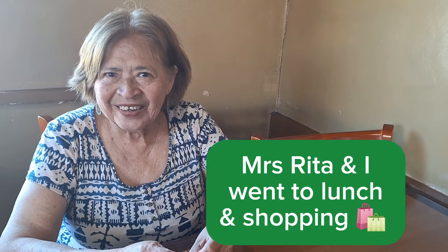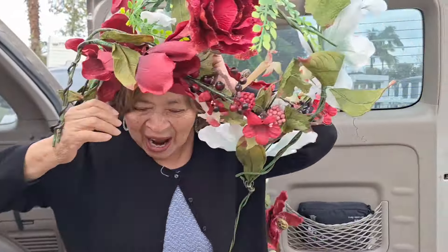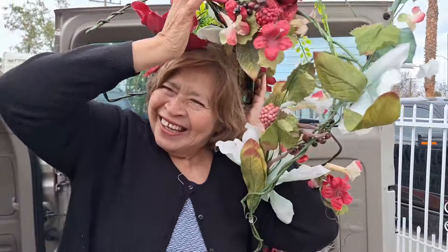I may not always be in a financial position to donate money, but when I donate some of this decor to Miss Rita, or my mom, or my sister, it's such a joy to be able to make someone else happy. Look at that face — priceless.